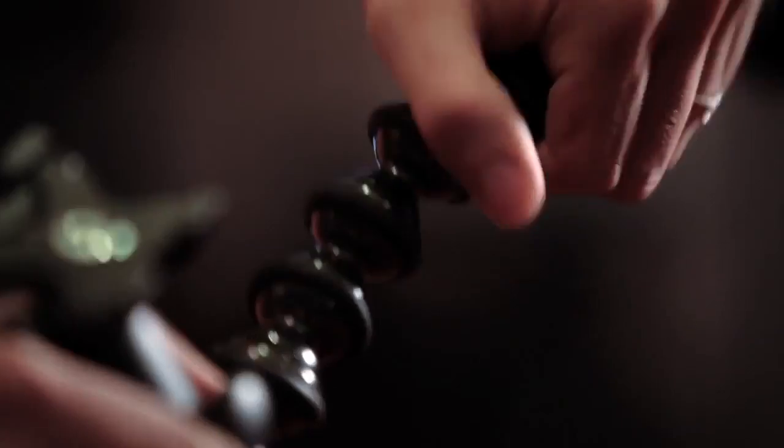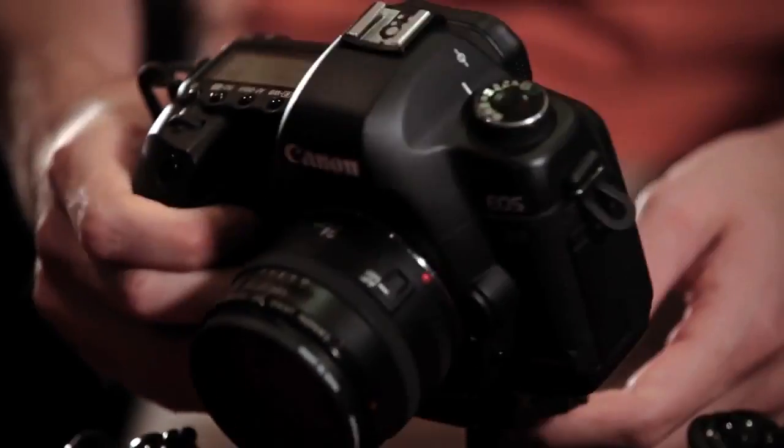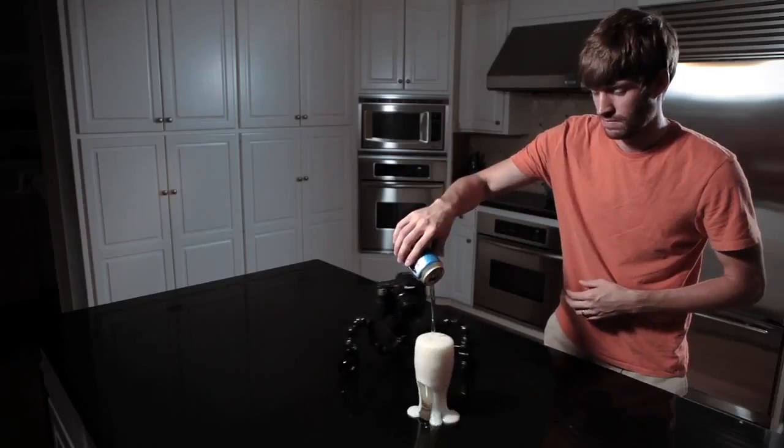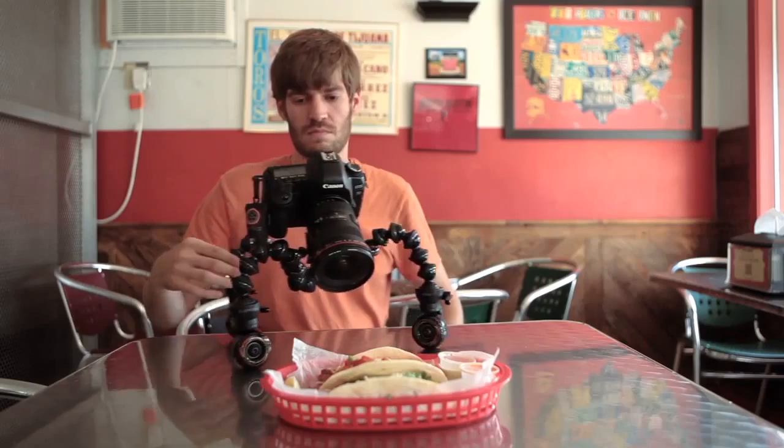Drastically elevate your photography skills by using the movable camera dolly to get the professional looking shots you want. The dolly's modular tripod design allows you to mount the camera onto a stable yet flexible medium to achieve the perfect shot.